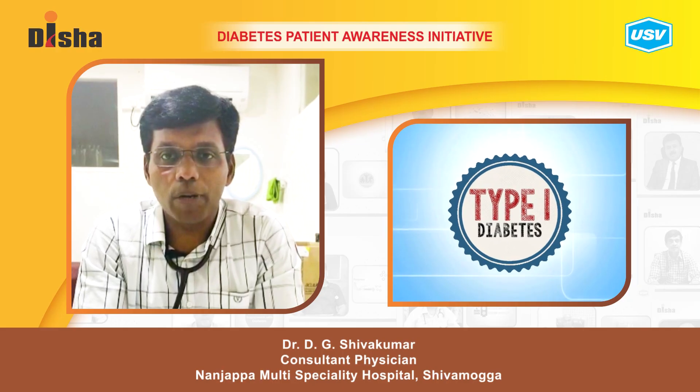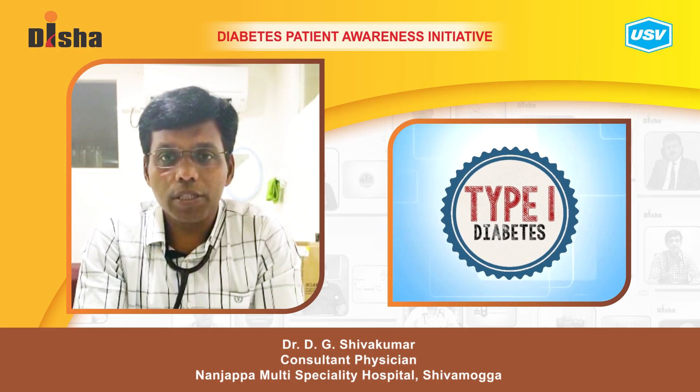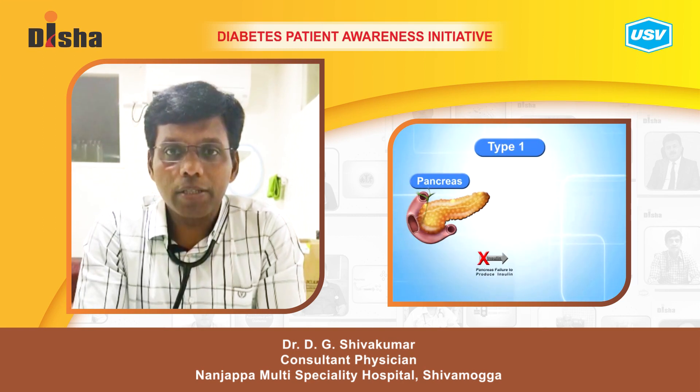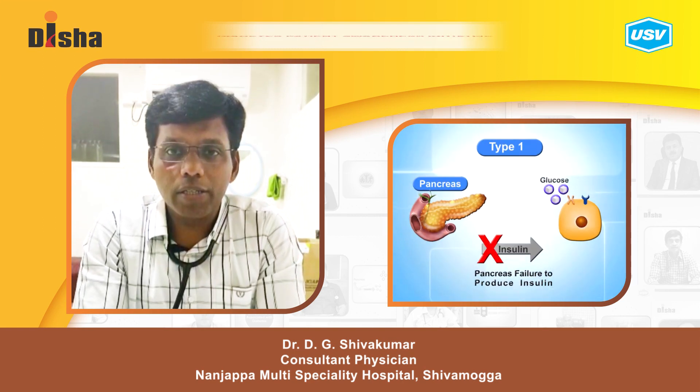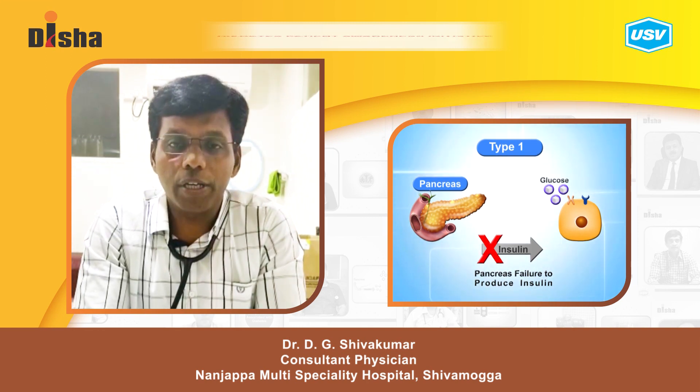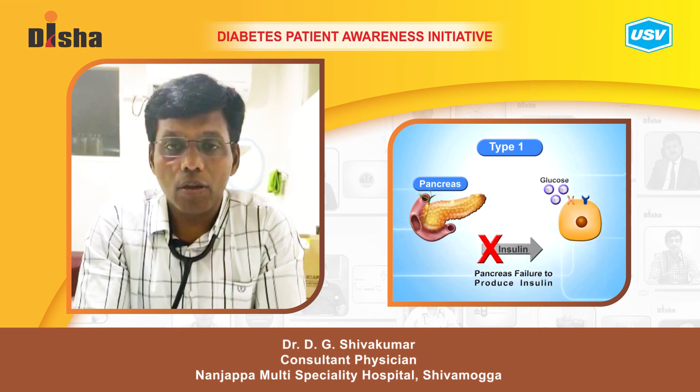Today I am going to speak about type 1 diabetes mellitus with genetic factors. Type 1 diabetes mellitus is an autoimmune disorder where there is decreased secretion of insulin due to autoimmune antibodies affecting the beta cells in the pancreas.